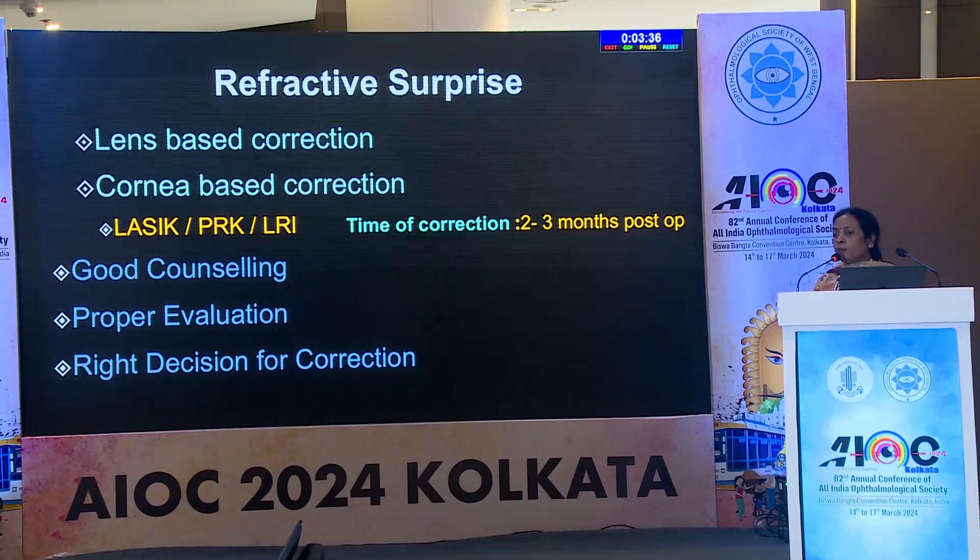It is very important to distinguish whether we want to do a corneal-based correction or a lens-based correction. For lens-based corrections, we intervene earlier. For corneal-based corrections, we let the refraction settle for at least three months before thinking of any intervention.